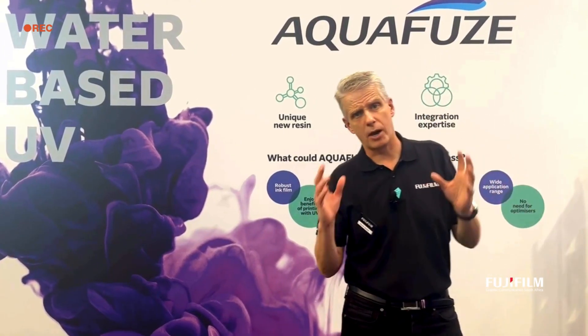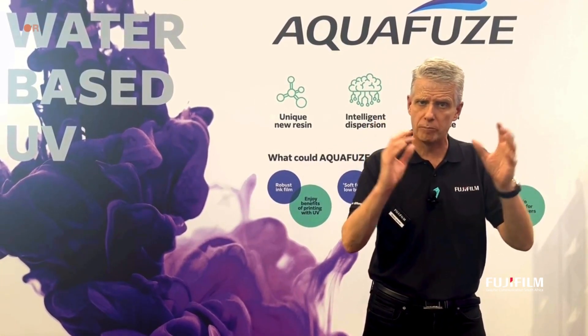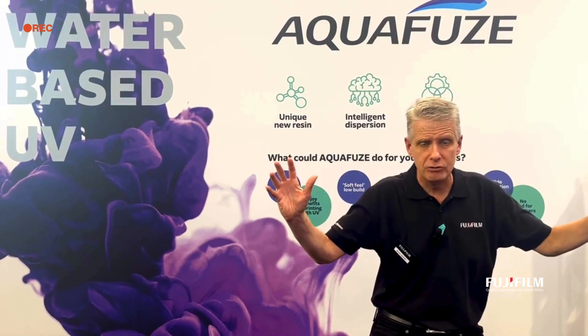Hi, my name is Kevin Jenner and I'm the marketing manager here at Fujifilm. Welcome to the Fujifilm booth at Drupal 2024. You find me in the Aquafuse zone.